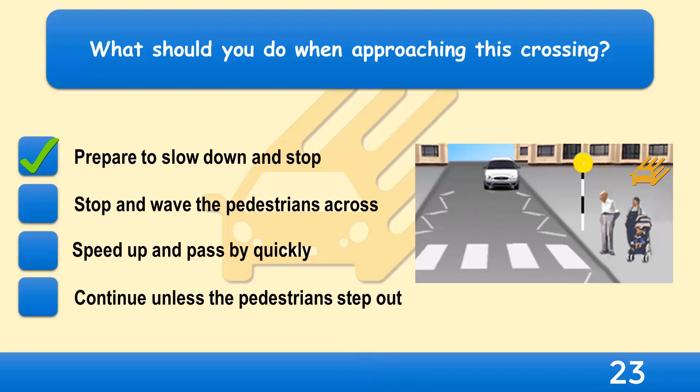Be courteous and prepare to stop. Don't wave people across, because this could be dangerous if another vehicle is approaching the crossing.